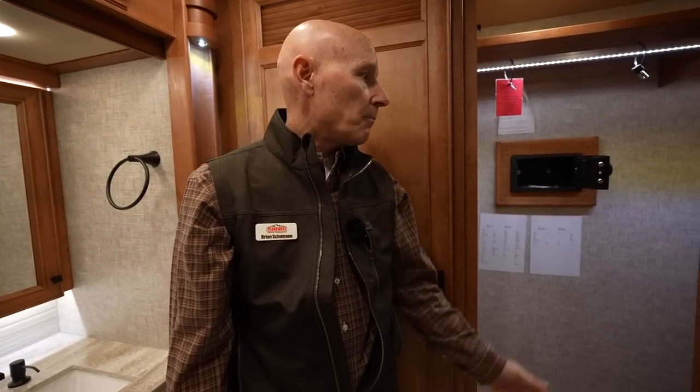Nice generous wardrobe, backlit safe, huge shower. Brian, I really appreciate you showing us around this coach. If someone wants to become the next owner, how much does it cost? This one's over $550,000, but we do our best to earn your business and will be market-based and very competitive. If you're a serious buyer, get in touch with me — Brian Schumann here at TransWest in Belton. My number is 816-892-5945, and my email is brian.schumann@transwest.com.